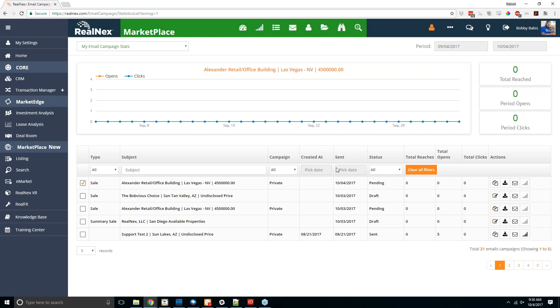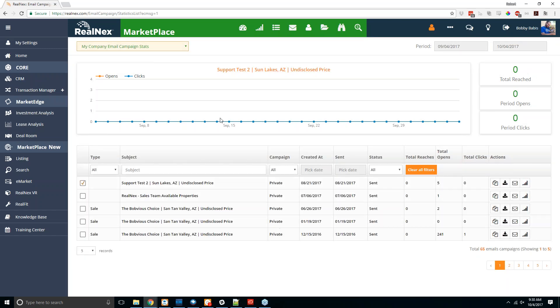This is where you can go to see your e-market stats or your company e-market stats — total opens and clicks on emails in a specific time frame. You can adjust the time frame at the top; for example, going back to August 4th through October 4th, you can see the total reaches, how many opens, and how many click-throughs there were in that period.